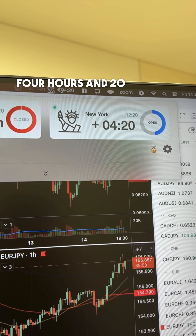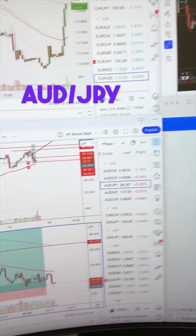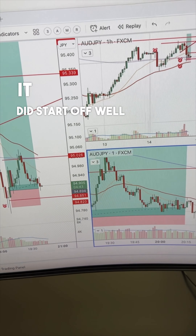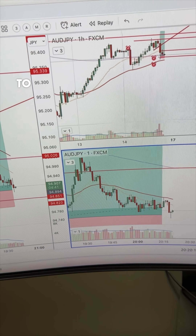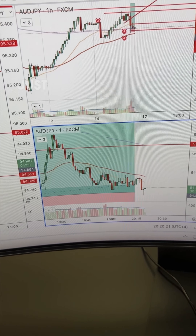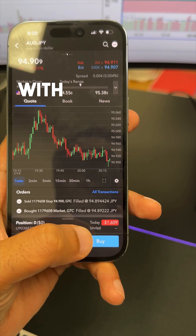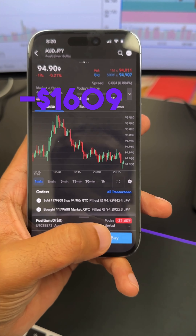It's four hours and 20 minutes into New York and the Aussie Yen wasn't able to lift properly here. It did start off well, but I had moved my stops to break even and was able to make just a tiny gain slightly above zero, ending Aussie Yen with negative $1,609.